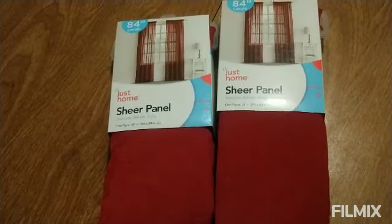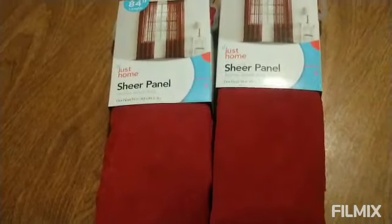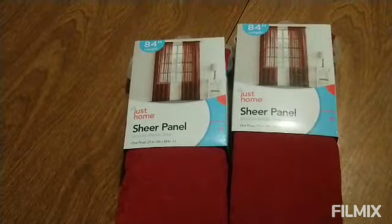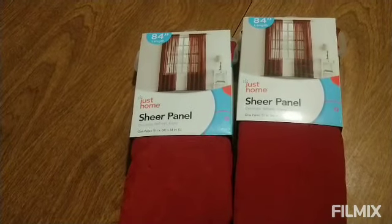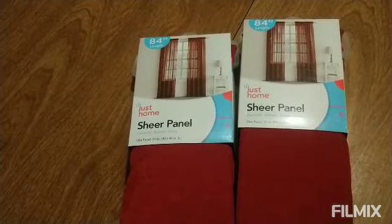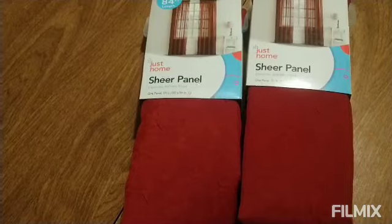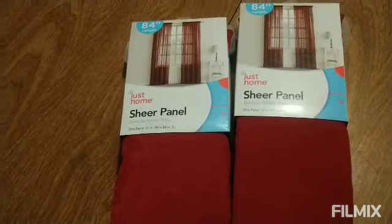Also, from Big Boss I picked up these sheer red curtains. My living room curtains that I was going to wash look kind of faded, so I need to change them up a little bit so they wear this color. I hope these won't fade because they're sheer.